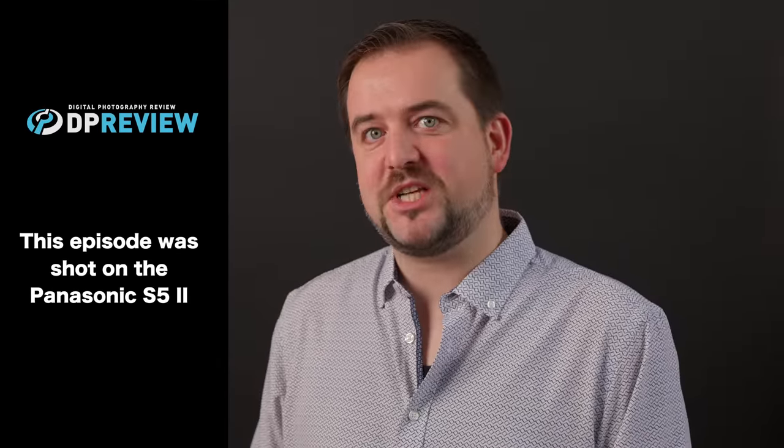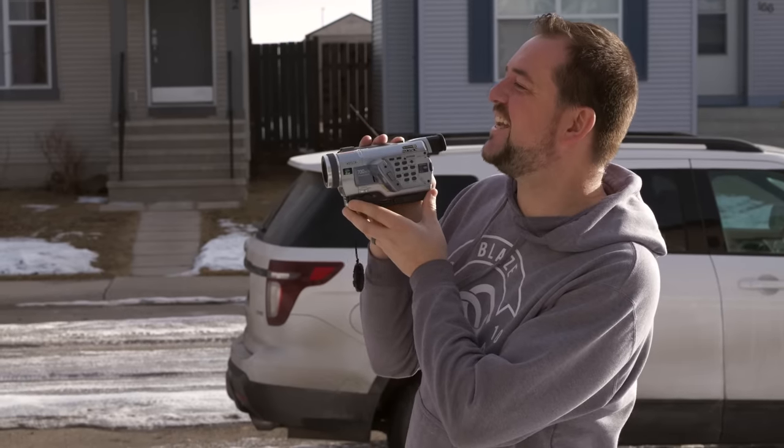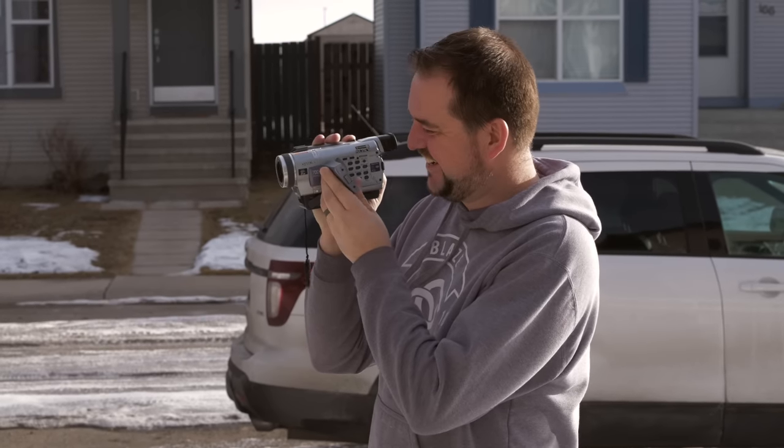Welcome back, DP Review TV viewers. It is Jordan Drake here to talk about video autofocus. It used to be something that just consumers and amateurs used when they were recording video. But now video autofocus is starting to get so good that we're seeing professionals adopt it for their work.